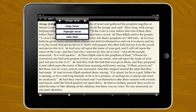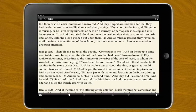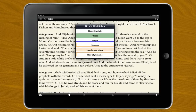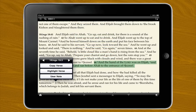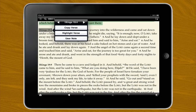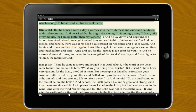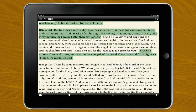Mount Carmel, where Elijah confronts the prophets of Baal, then orders their deaths. Jezreel, where Queen Jezebel threatens to kill Elijah after hearing her own prophets are dead. Beersheba, to which Elijah flees and where he leaves his servant. The wilderness, where the prophet cries out to God in discouragement and where he is fed by angels. And ultimately, Mount Horeb, where Elijah hears the voice of God and is recommissioned.